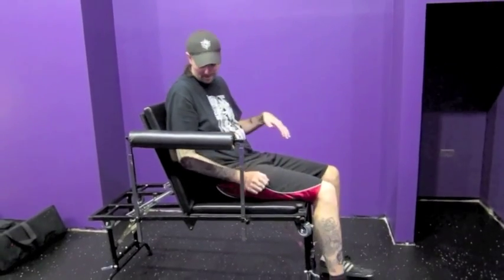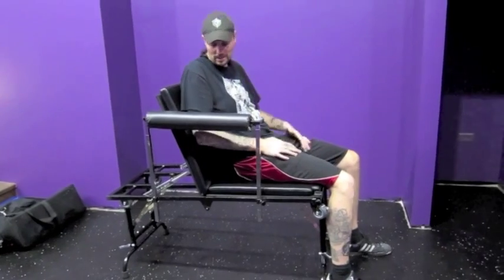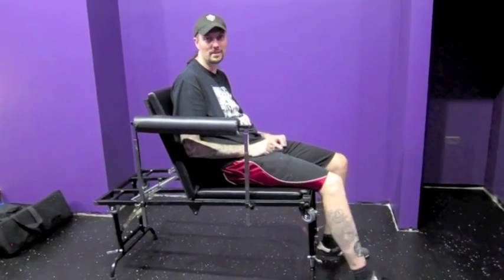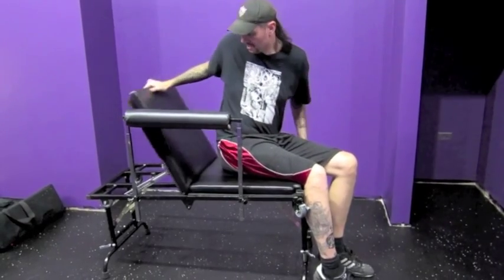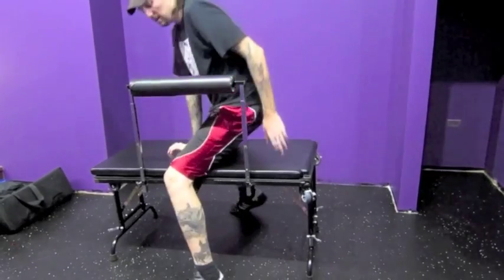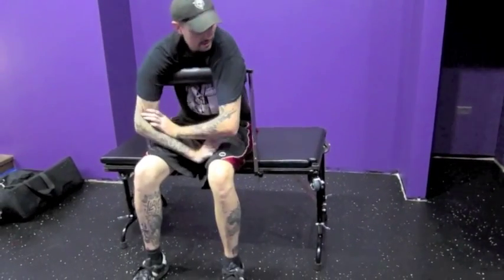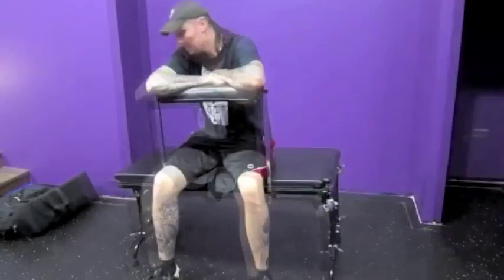This is probably the coolest guest artist chair ever, because I can put it out when we need it, and when we don't need it I can pack it up in the bag. If we go on tour, I can check it on the airplane. We can take it to conventions and use it as our dolly for all our equipment. You can also sit on it forward-facing — I can lean on it while getting my back tattooed. This is comfortable and awesome.